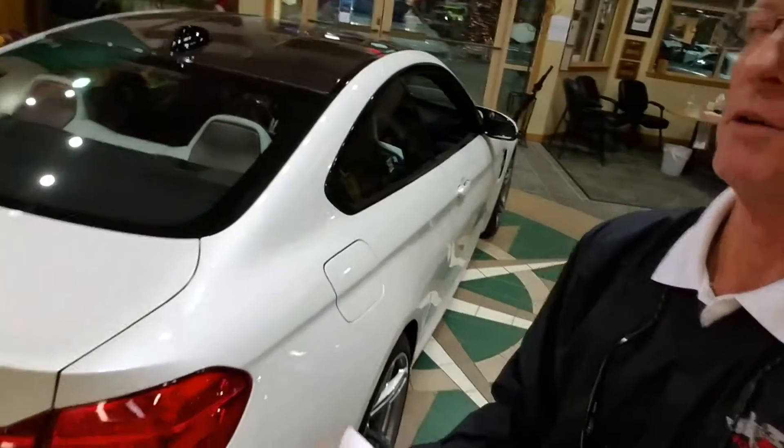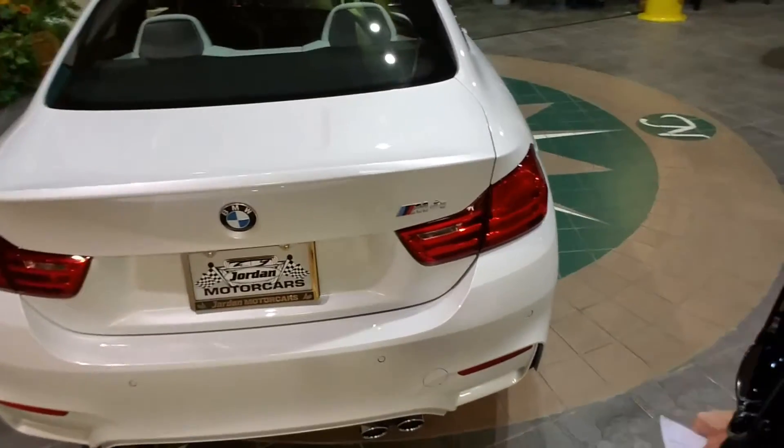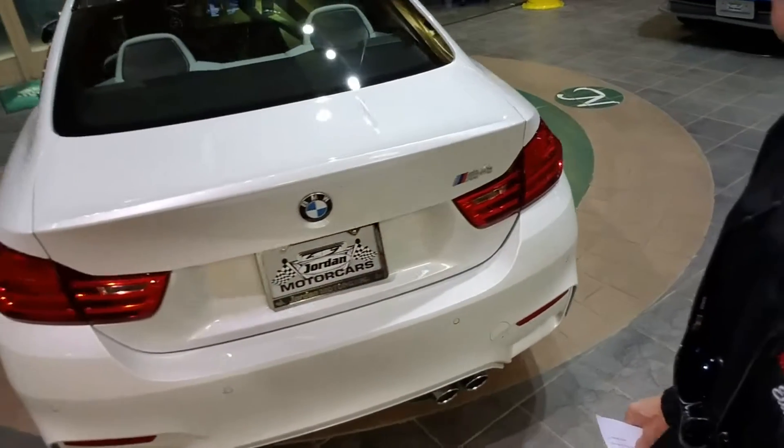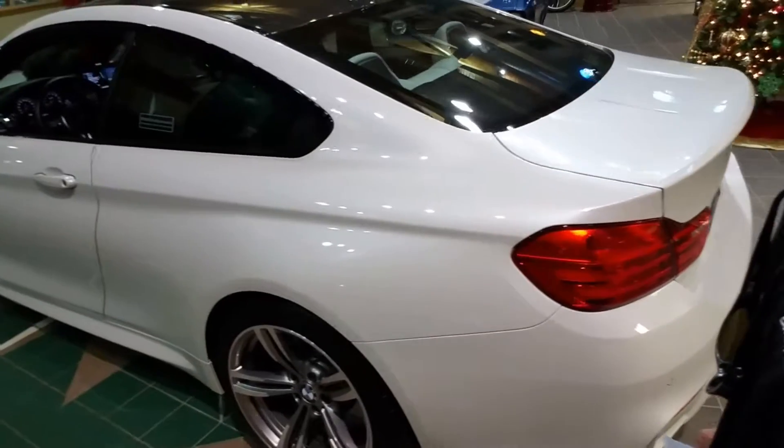You always see the black ones, you see the gray ones. They do have a white in the 3 Series, the regular white, but this mineral white is just gorgeous.